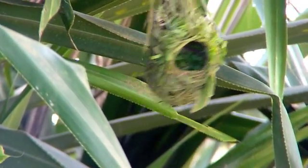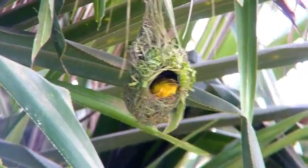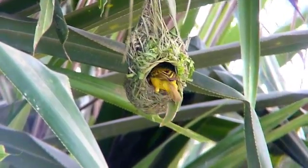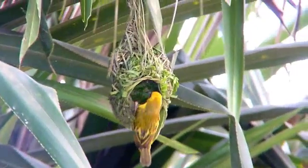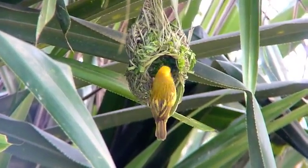Eventually the females will inspect the completed nests and choose the ones they favor. They will then share the nest-maintaining duties and will raise the next generation of these weird and wonderful birds.